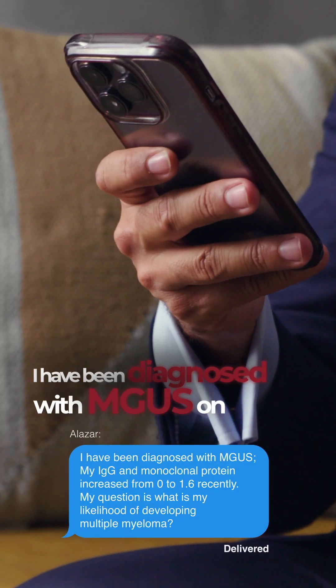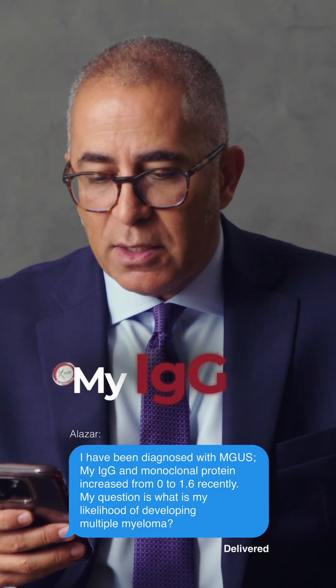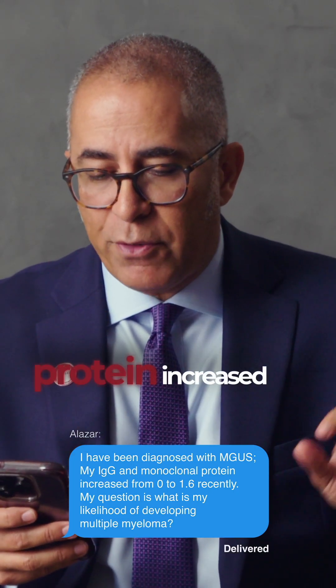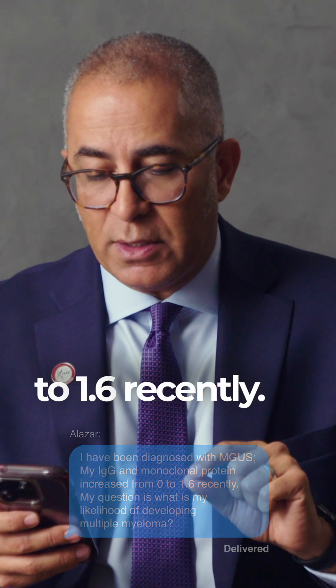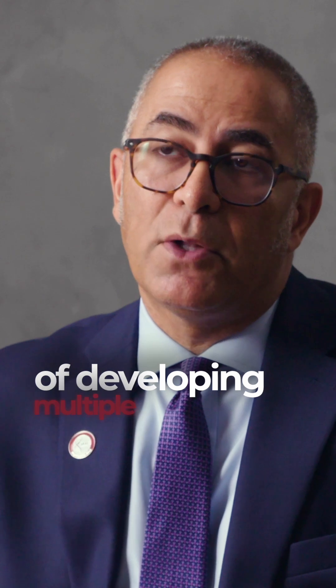I have been diagnosed with MGUS — monoclonal gammopathy of undetermined significance. My IgG and monoclonal protein increased from 0 to 1.6 recently. My question is, what is my likelihood of developing multiple myeloma?